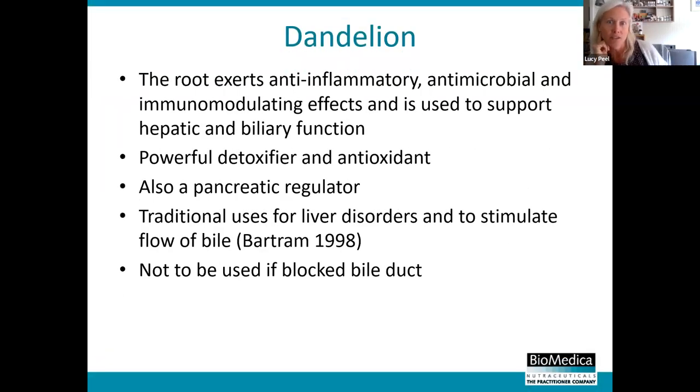Dandelion is another ingredient in the Ultraliv, which is wonderful because it supports the liver and bile function, is very detoxifying, and also acts as a pancreatic regulator - very useful. It has lots of traditional use like milk thistle, and now loads of studies showing why. One caution: if somebody has a blocked bile duct or kidney stones, be careful because it so powerfully stimulates the flow of bile. So there is a bit of a caution with dandelion.